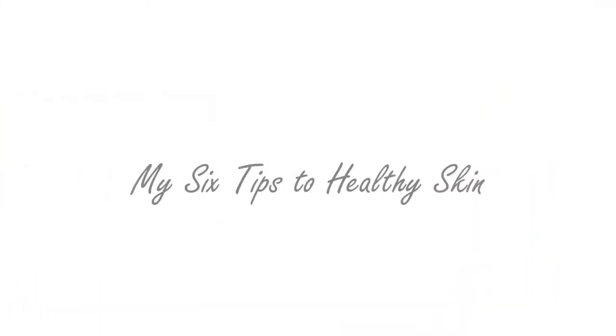I'm going to be sharing with you the six tips that keep my skin healthy.